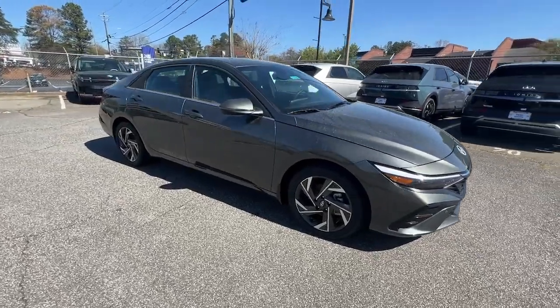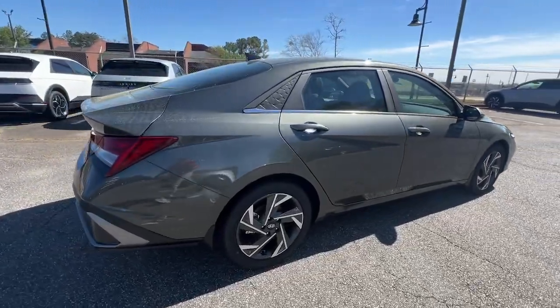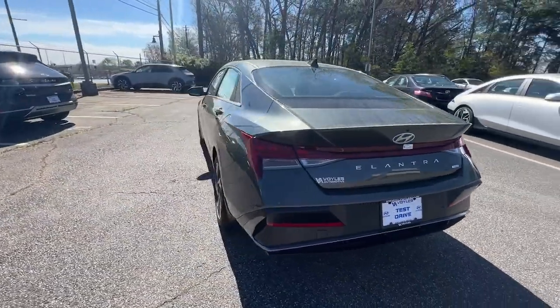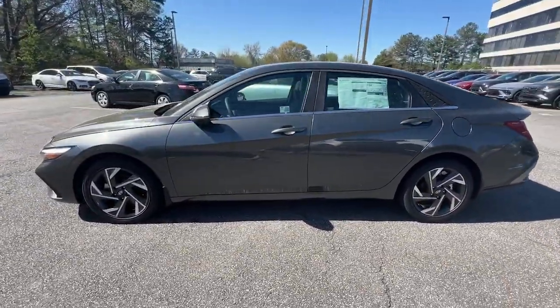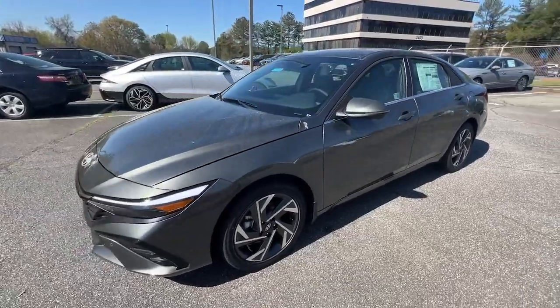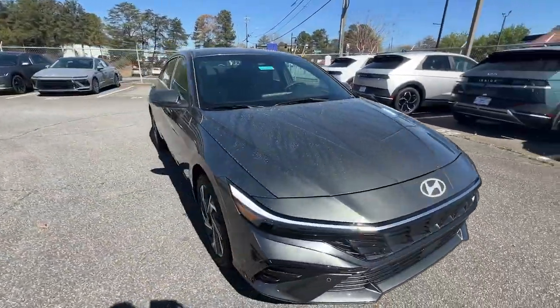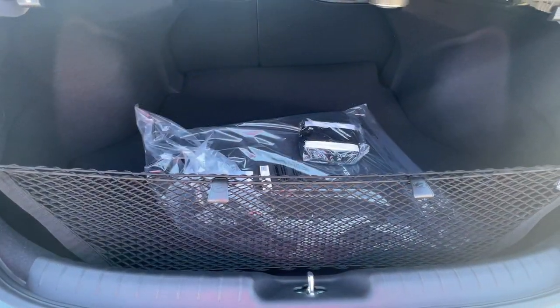Hop into the 2024 Hyundai Elantra Hybrid. This sleek Elantra Hybrid delivers eco-friendly fuel efficiency and a stylish, well-appointed cabin, all at a surprisingly affordable price. Its user-friendly touchscreen infotainment system, roomy cabin, and standard driver-assist safety features help you make the most of your daily drive. These are just some of the great options this vehicle comes with.